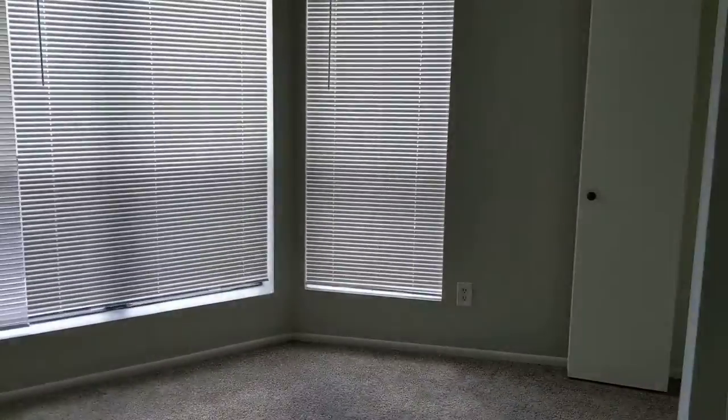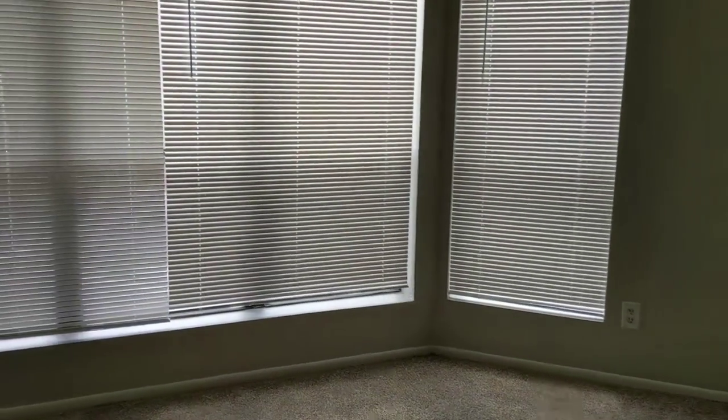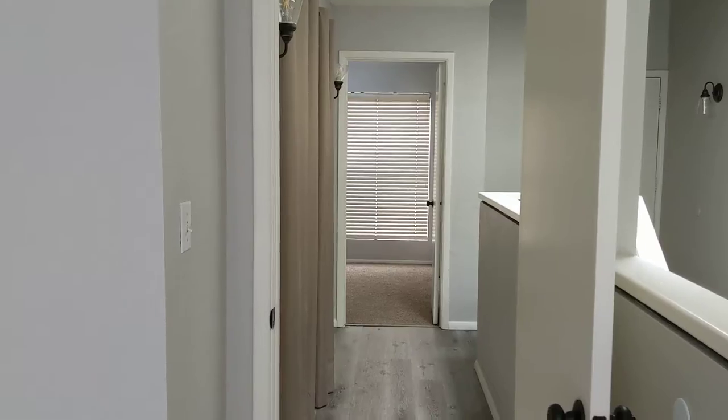And then the second bedroom. This second bedroom has the little closets, and that's the hallway from bedroom to bedroom.